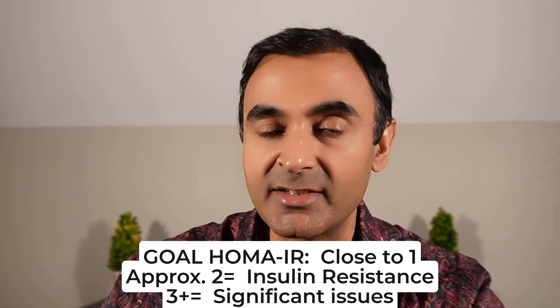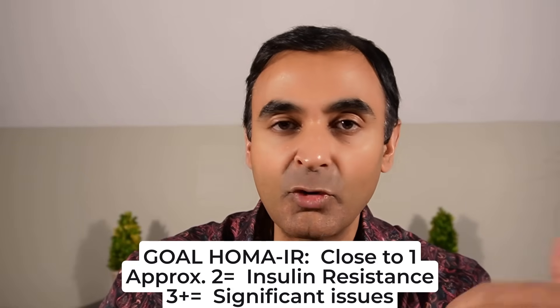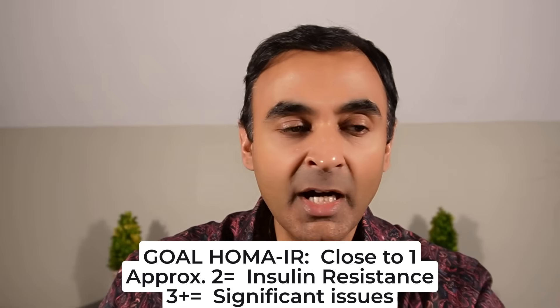Your body is under extreme stress from high fasting insulin levels and insulin resistance, and all of the effects that has on your cells and mitochondria. What level do you want the HOMA-IR to be? You want the number as close to one as possible. As it starts getting up towards two, it indicates insulin resistance. In somebody with type 2 diabetes it will be really high — three, four. I saw somebody whose HOMA-IR was well over 10 because they were so significantly insulin resistant.